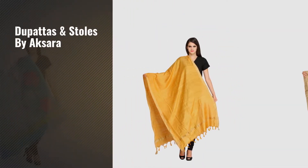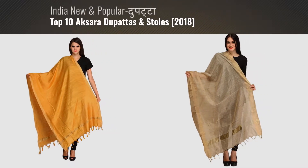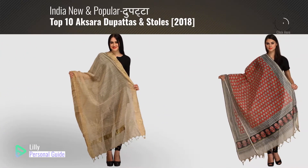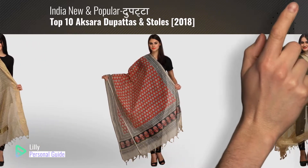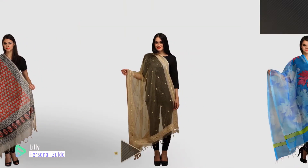If you're looking for the Aksara Dupattas and Stoles, this video is for you. My name is Lily, your personal guide. Welcome to our channel. At any time, you can click the circle in the corner and get more info and real-time deals on your favorite products.